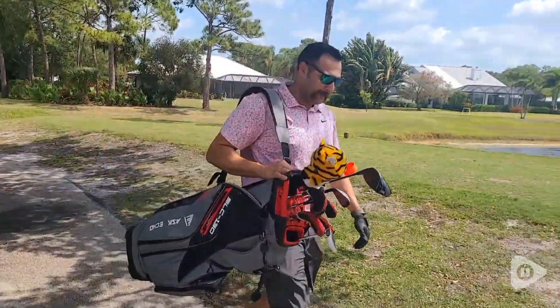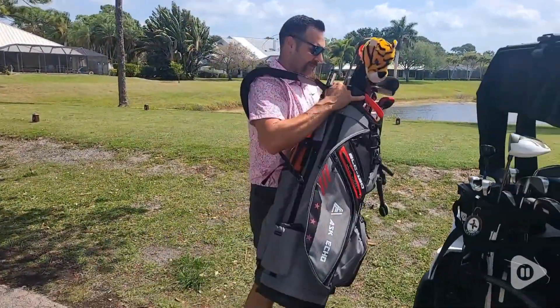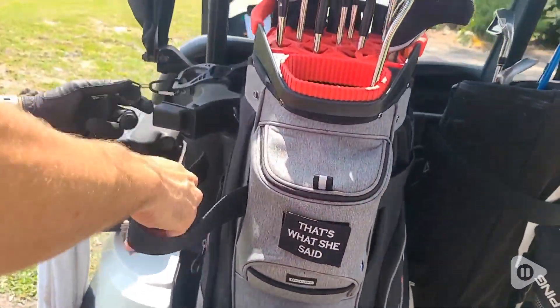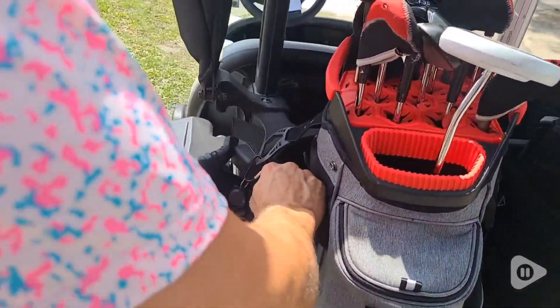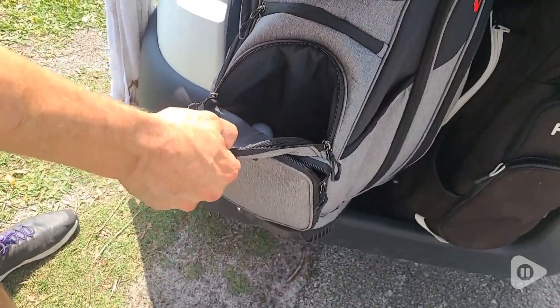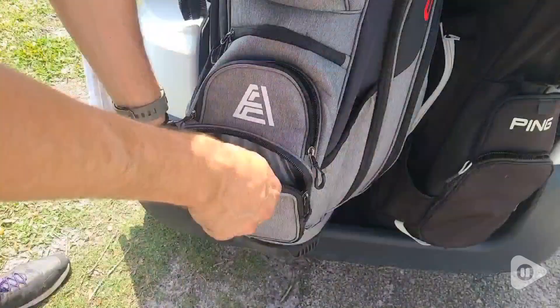This bag has a ton of easy access storage, including a magnetic pouch at the top and a cooler for those much-needed drink breaks. Plenty of room for all of your golfing essentials. A really neat part is the Velcro on each side for golf gloves.